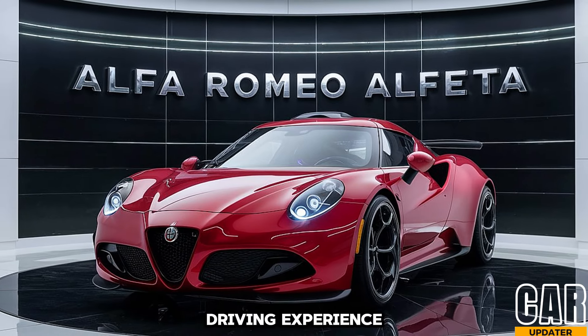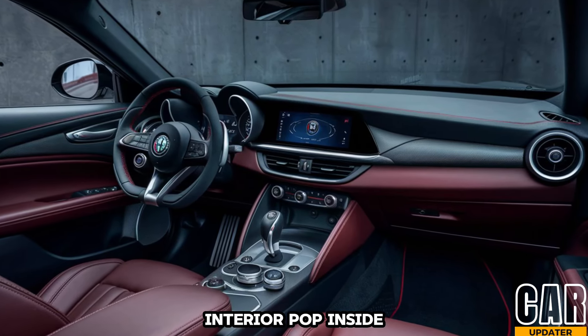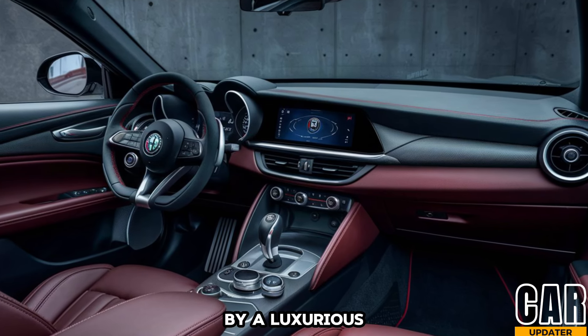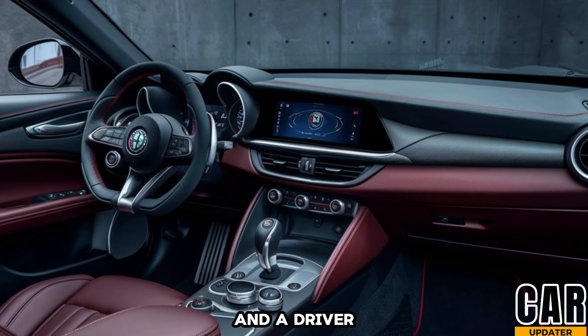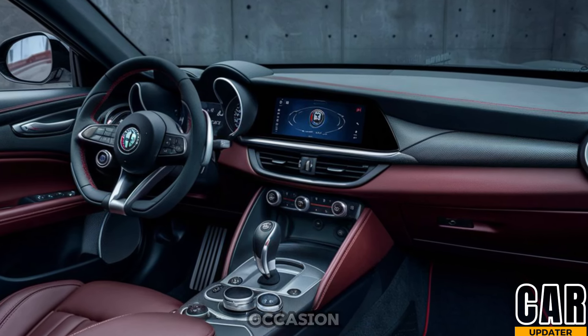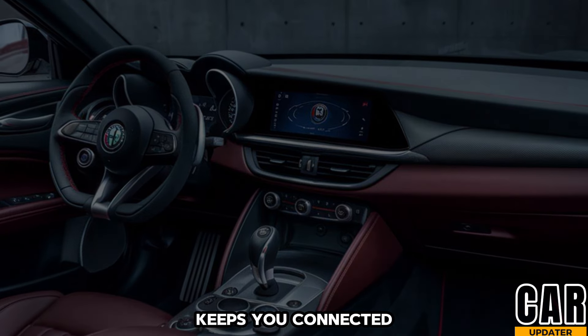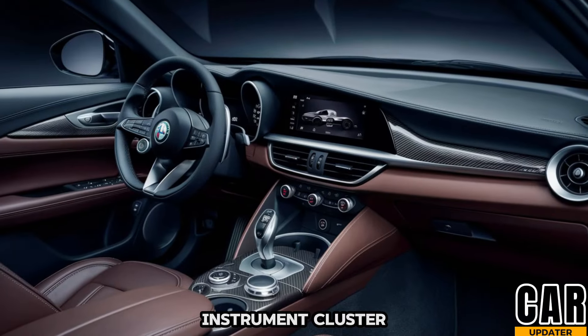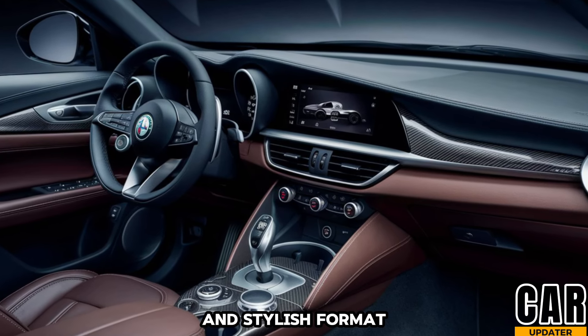The wide body stance and low profile scream performance, promising a thrilling driving experience. Hop inside and you're greeted by a luxurious and contemporary cabin. High-end materials and a driver-focused layout create a sense of occasion. A large touchscreen infotainment system keeps you connected and entertained, while a digital instrument cluster delivers all the vital information you need in a clean and stylish format.